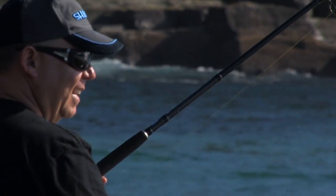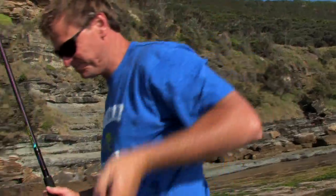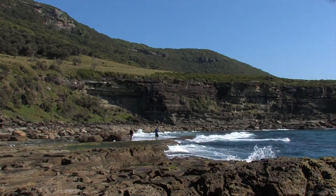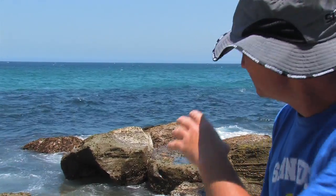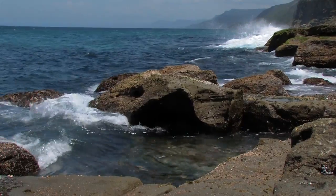Nice Drummer from the rocks, amongst the white water. Bread burley really brings them on the bite. Drummer, rock blackfish — they love the white water and the boulders you can see behind us here. That's their home. You'll also find Ludrick, Bream, Trevally a little wider out the back. Further out you've got a good chance for tailor, salmon, maybe even a bonito or a kingfish. Fish close around the white water and boulders and you'll do really well.